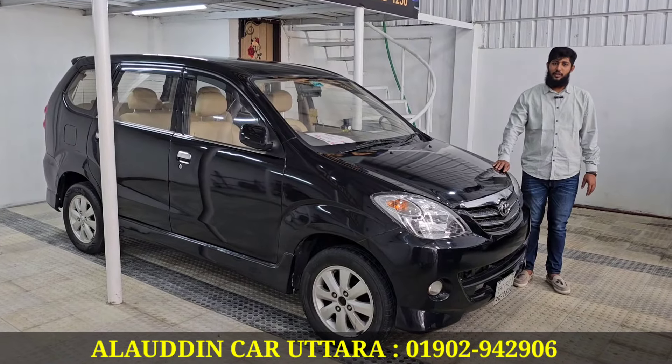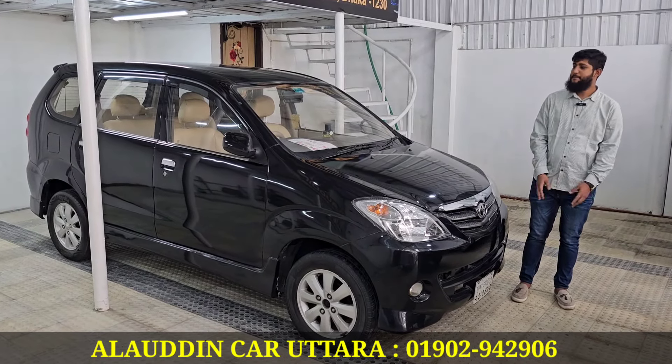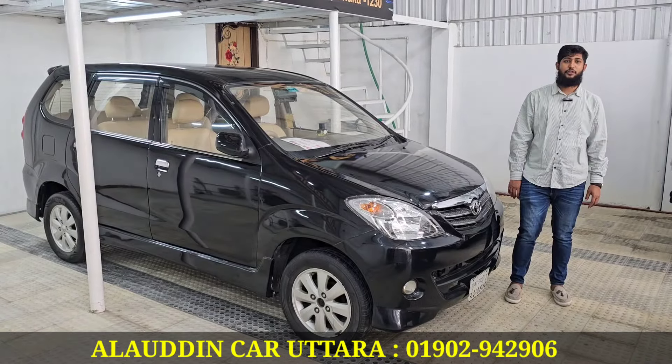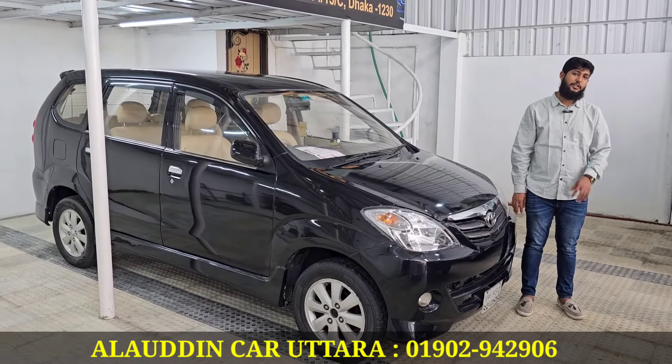Hello, how are you? Thank you very much. Tell us your first address. Our first address is the 1st of the Matri Station, 5th Street, 9th Avenue.